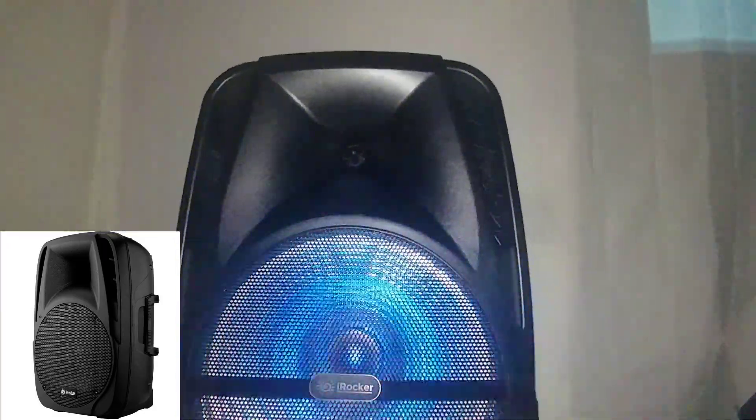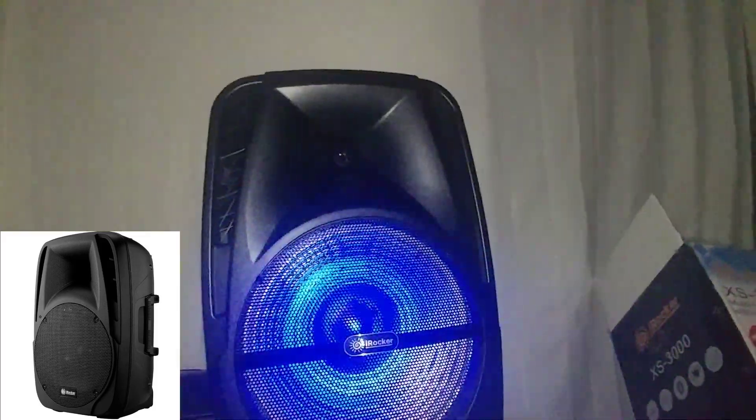I'm going to turn on the LED light with that switch right there. Now I'll turn it around so you can see how the woofer changes colors. There's one LED light underneath the front grill that reflects on the reflective silver cone and makes it light up. Now I'm going to look up some royalty-free music online so I can show you how the speaker sounds.